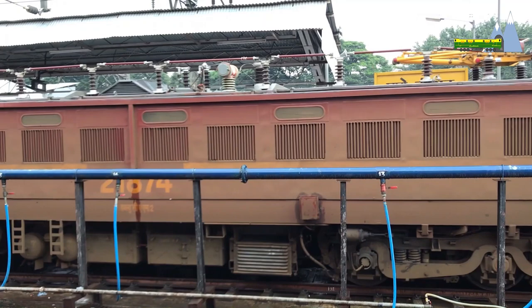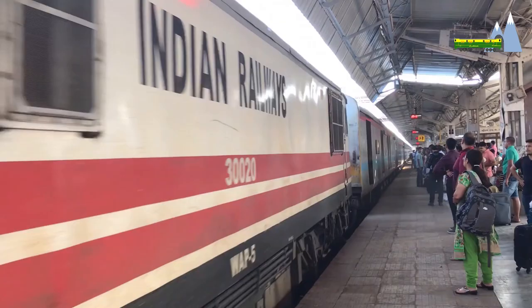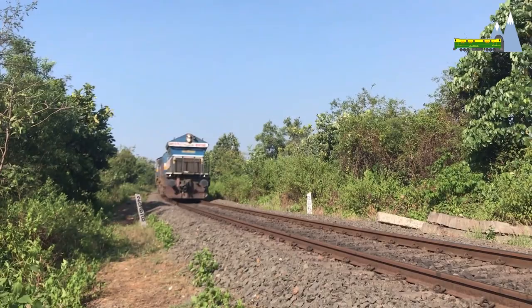All modern locomotives have two bogeys. Therefore, a locomotive with Bobo bogeys such as the WAP-5 will have four axles in total and will be powered by four traction motors. And a locomotive with Coco bogeys will have six traction motors.